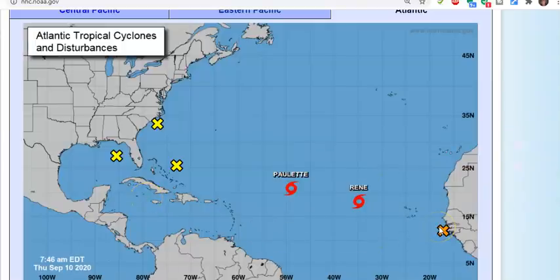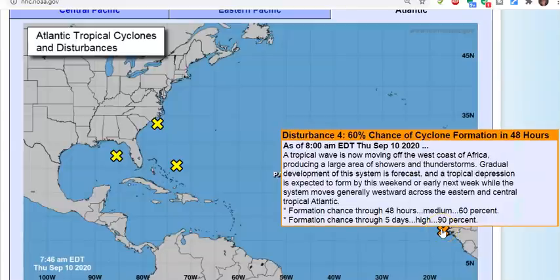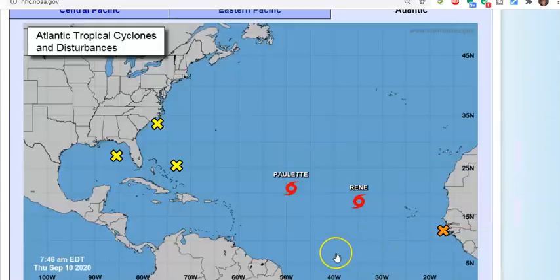Over here we have a tropical wave moving off the west coast of Africa, producing a large area of showers and thunderstorms. Development is forecast — a tropical depression is expected to form by this weekend or early next week. This system should move generally westward across the eastern and central tropical Atlantic. It's at 60 percent in two days and 90 percent in five days.